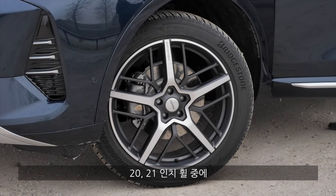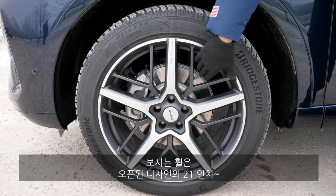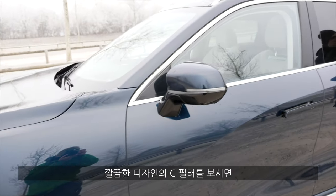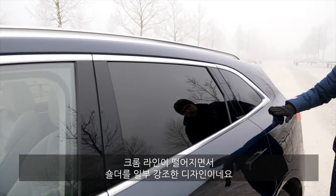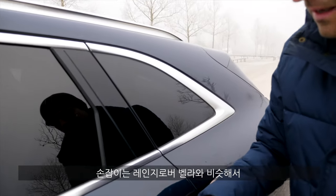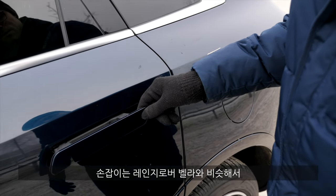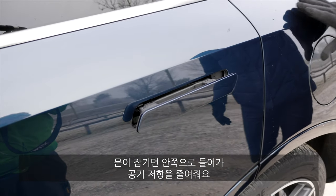Wheels come in 20 or 21 inches. These ones here are the bigger ones with a very open, cool design. And a very clean design at the rear too, with a falling chrome line and quite strong shoulders. The door handles look like they're from a Range Rover Velar — and they also retract when you close the vehicle to be more wind-efficient.